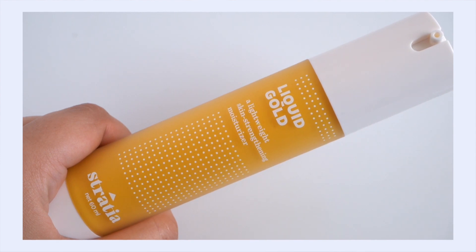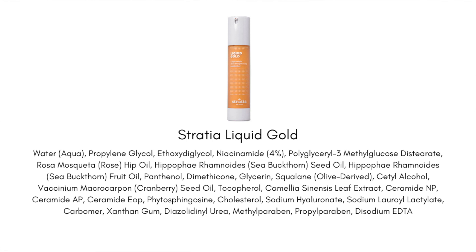I could not make this video without talking about Stratia Liquid Gold — this is really what kicked off my personal obsession with ceramides, cholesterol, and fatty acids. They also have 4% niacinamide, which helps stimulate your skin's natural production of its own ceramides, cholesterol, and fatty acids, plus brightening benefits and some collagen production stimulation. This is the product I really recommend for those with chronic dehydration, and especially for a severely damaged moisture barrier when nothing else has been working.